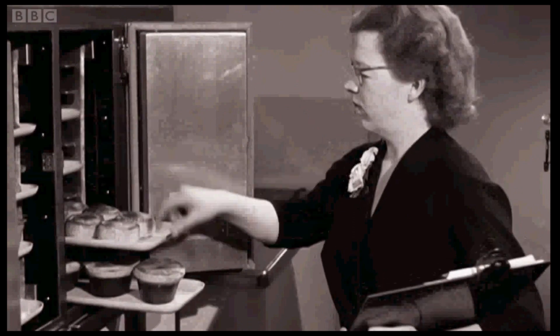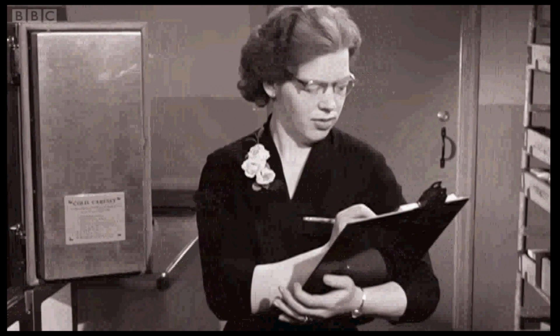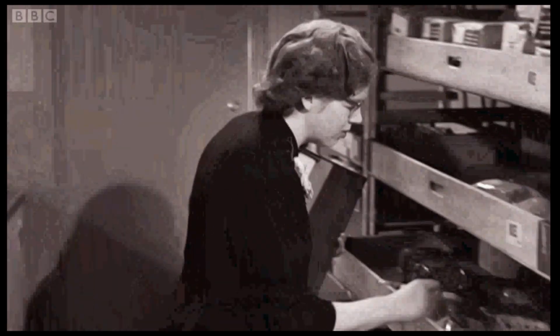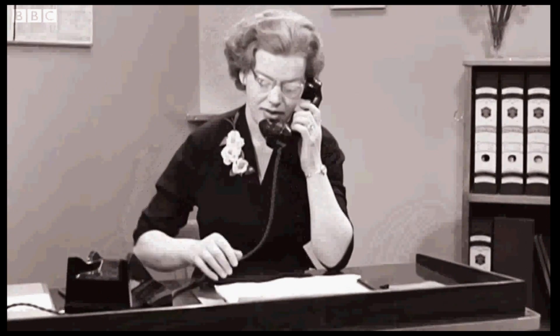Each manager has a standing order depending on the day of the week. After lunch each day, she considers her stock, weighs up local conditions, and decides what variations — up or down — she will make to her order.